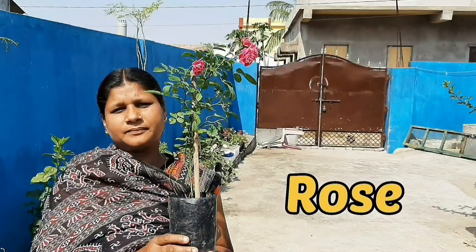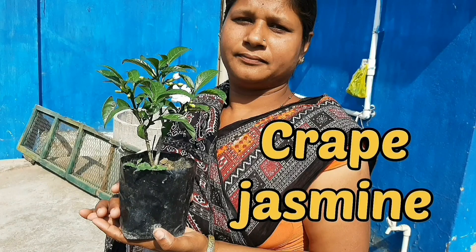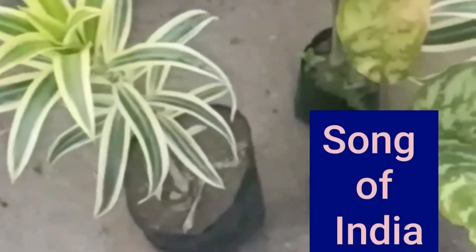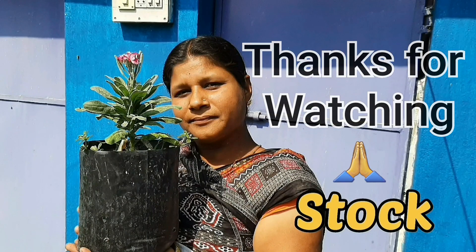I hope I've helped you understand which plants you can buy as summer flowering plants. Now it's time to wrap up — don't worry, I'll come back with a new video very soon. If you like the video, please subscribe to the channel, hit the bell icon, hit a like, and share the link so your friends and relatives will know about gardening and farming. Until then, bye bye!